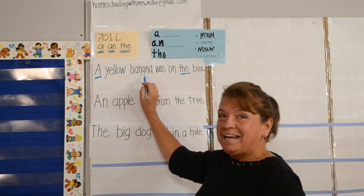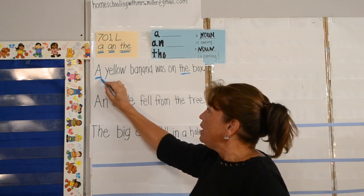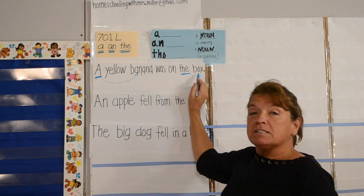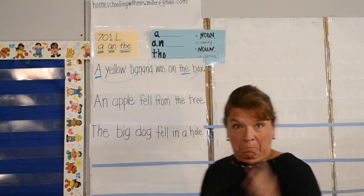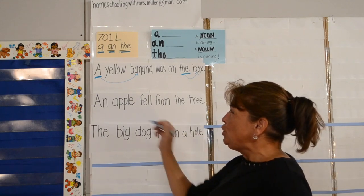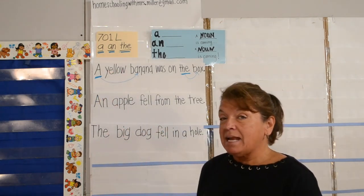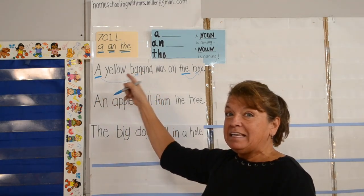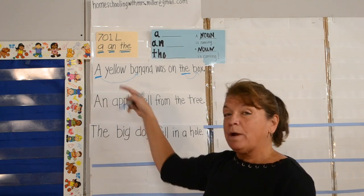A yellow banana — banana is a noun. We know that a noun is coming. The box — box is a noun. Now remember, I said a noun is coming, not a noun is next. Hence here, a yellow banana — yellow is an adjective, it's not the noun. So a noun is coming; it doesn't say a noun is next.